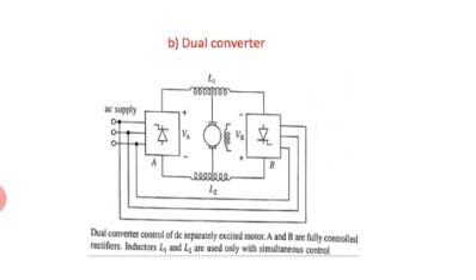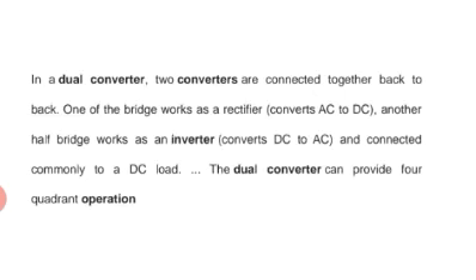The second converter gives negative motor current and voltage in either direction. Hence the dual converter can provide four quadrant operation because one converter operates in the first and fourth quadrant, and the second converter operates in the third and second quadrant, giving four quadrant operation overall.